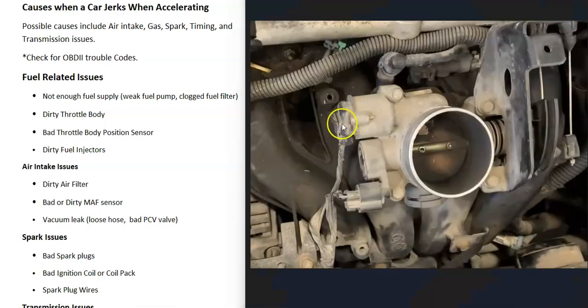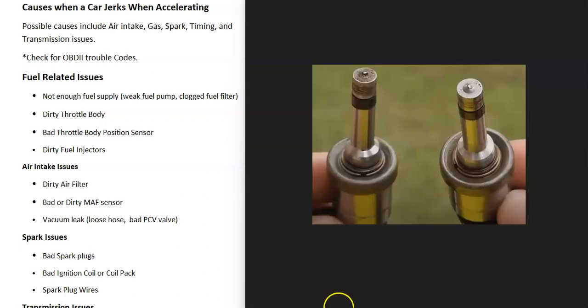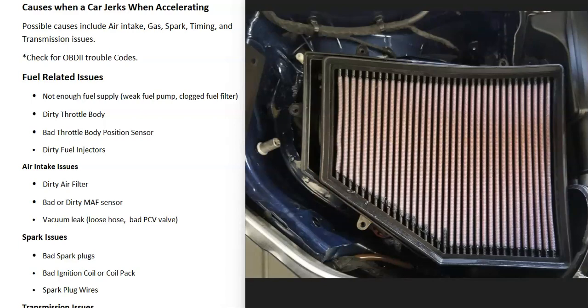There's also a throttle position sensor on the throttle body, and when these go bad they can cause issues. When you're having problems like this, you'll very likely get a code — for example, a P0122 would indicate a bad throttle position sensor. If the fuel pressure is good at the fuel rail and you're not getting any codes for a bad throttle position sensor, it's possible there's a bad fuel injector. One or more injectors could be clogged and dirty, not spraying fuel into the cylinders correctly.